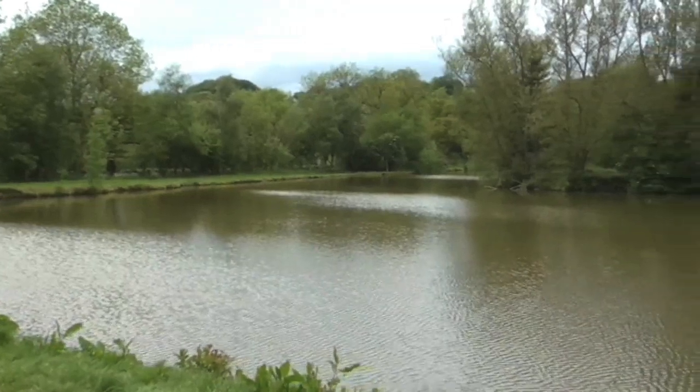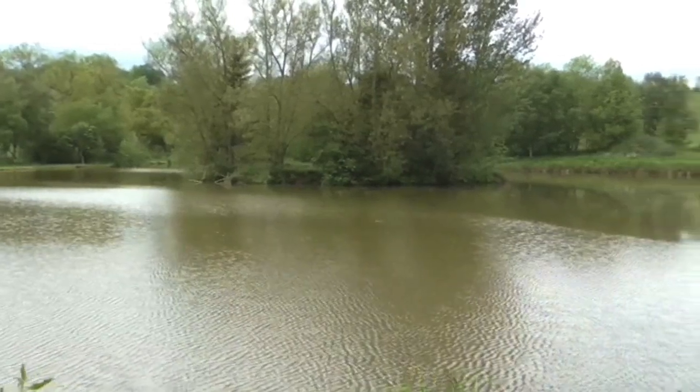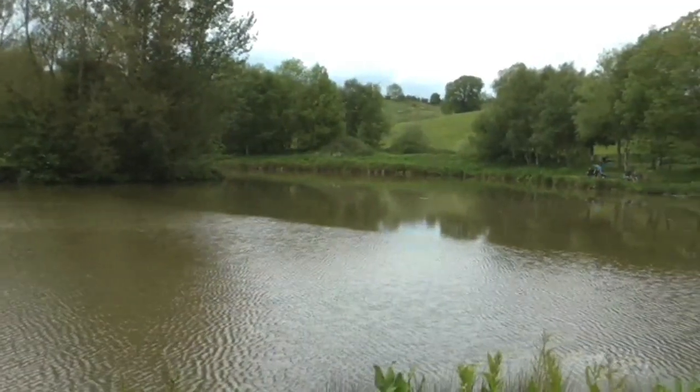Depths run to about four feet and the bottom is fairly clear. Obviously the island is a popular feature, but as we pan around you can see that the margins are quite deep as well and are a great place to stalk carp.